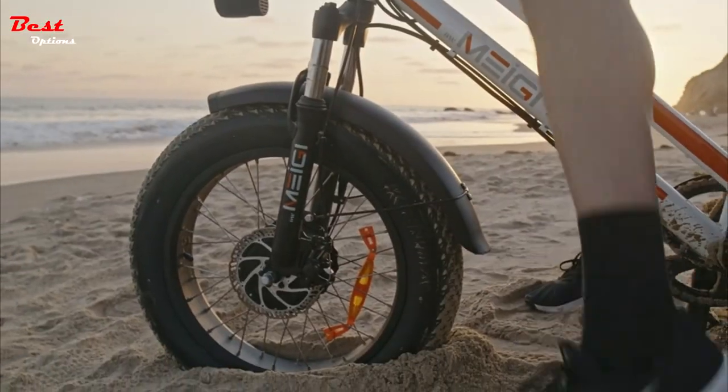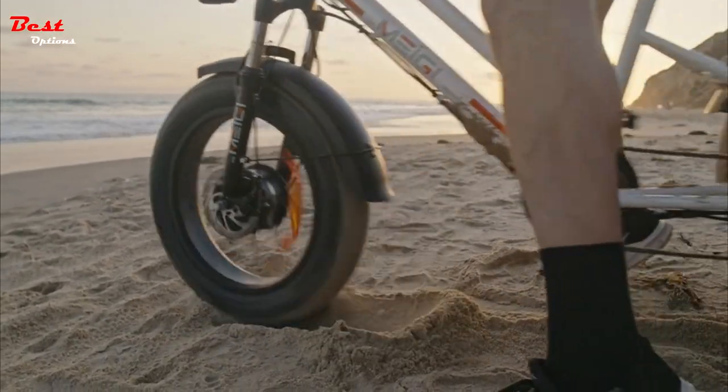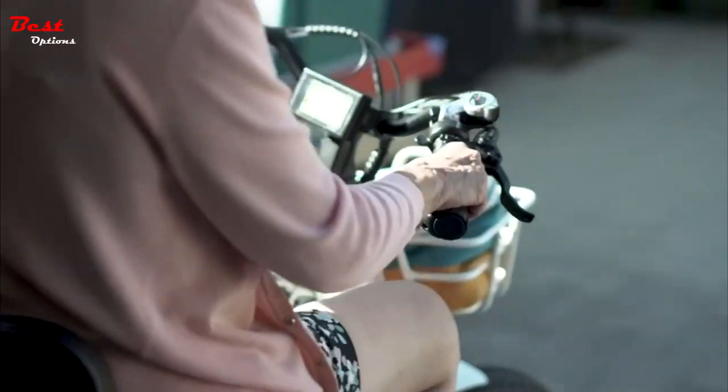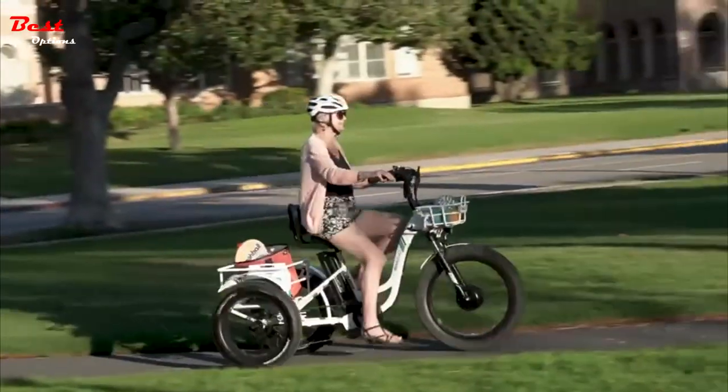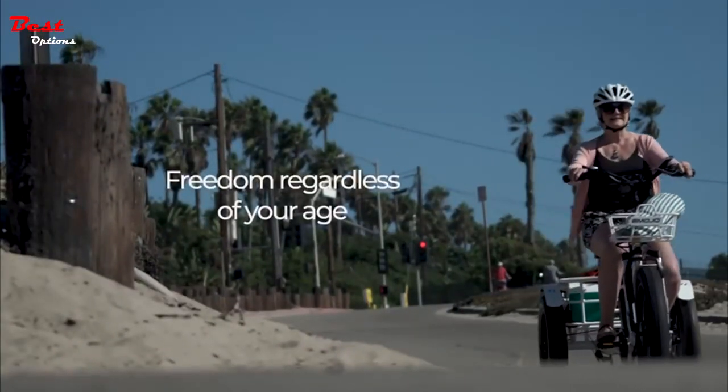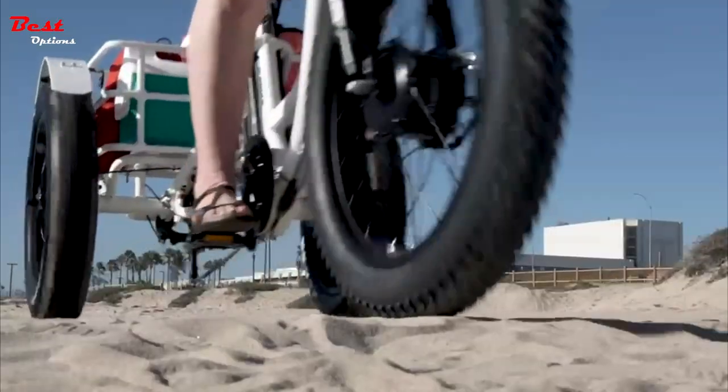I like 3-wheel electric bikes because they allow me to multitask. Most come with storage, so you can use them for trips to the laundry mat or store. However, they're also great for long leisurely excursions. Some can go up to 55 miles per charge, and have recumbent seating, so you can just lean back and steer.